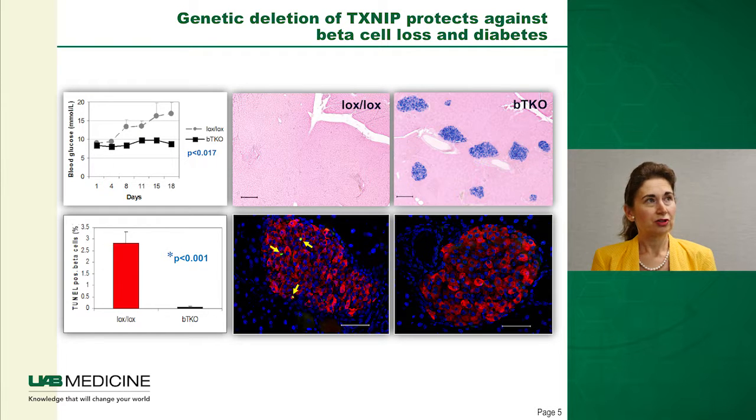More importantly, we demonstrated that genetic deletion of TXNIP protects against beta cell loss and diabetes. In the upper panel is a type 1 diabetes model induced with streptozotocin. In gray you can see the increase in blood glucose in control LoxLox mice, while in the black squares blood glucose remains stable in the beta cell-specific TXNIP knockout mice. In the pancreatic cross-sections, all islets had been destroyed in control mice, but nice round islets with plenty of insulin production — shown in blue — were seen in the BTKO, the beta cell-specific TXNIP knockout mice.